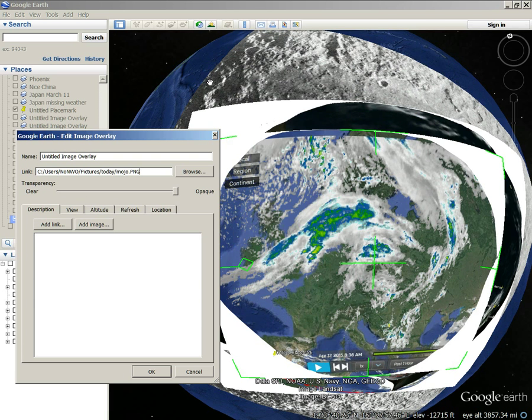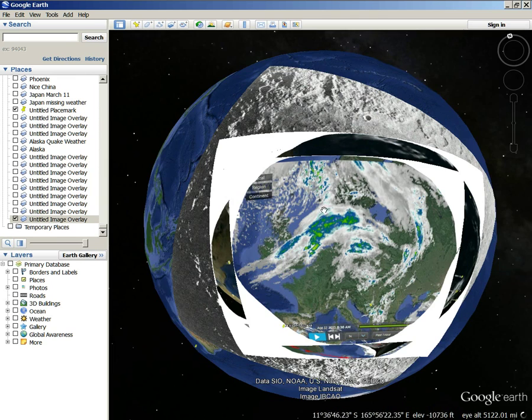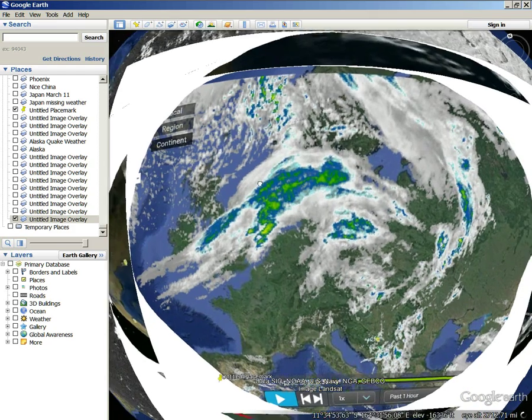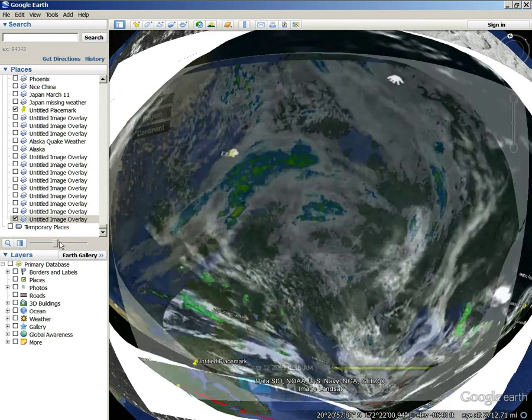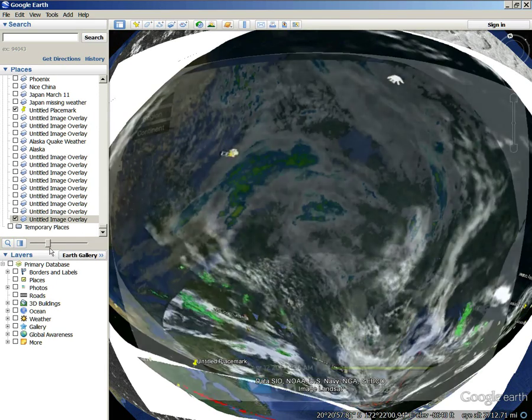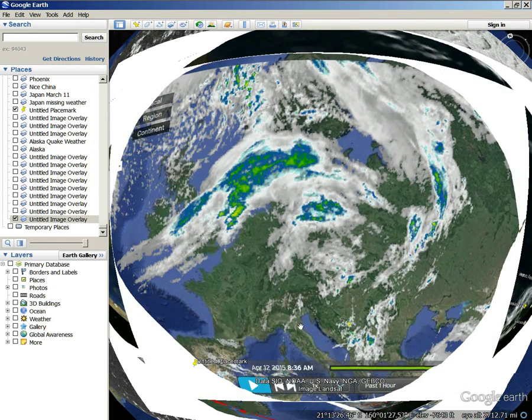Have a good day. I hope people start checking this out because I feel like there's so few people looking at this — and it answers everything, it really does answer everything that's going on with the earth. They totally try to hide it. That circular pattern — look at how good it fits in that hole. Beautiful. Later.